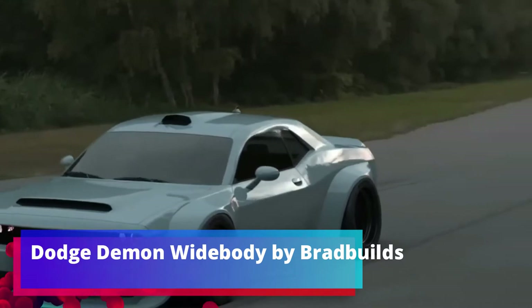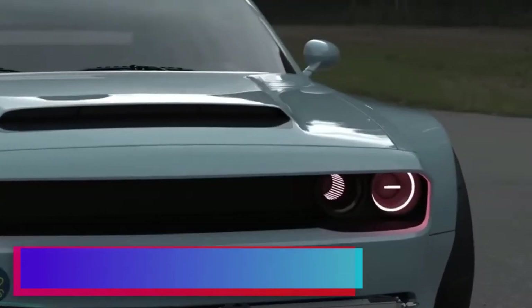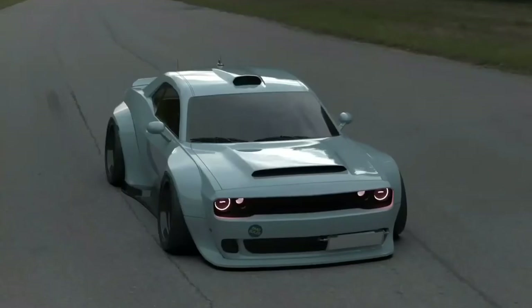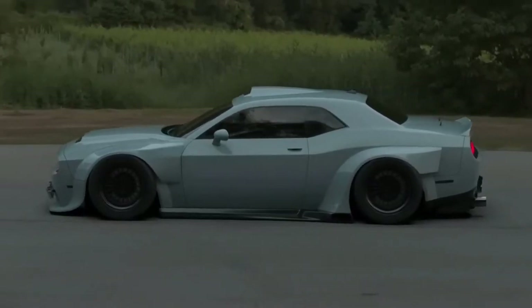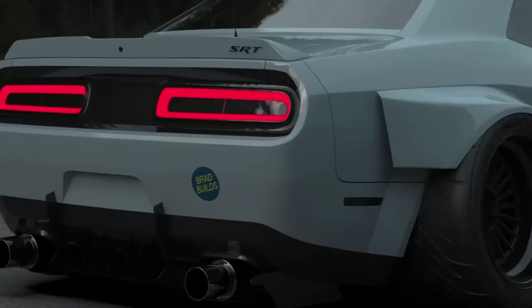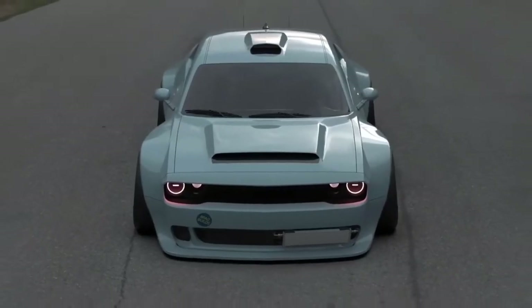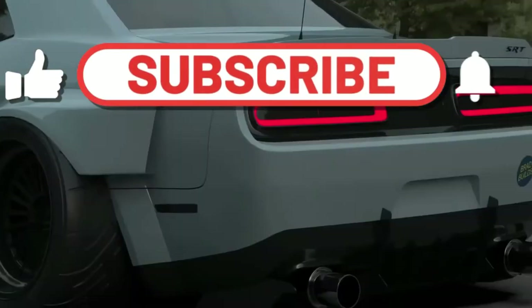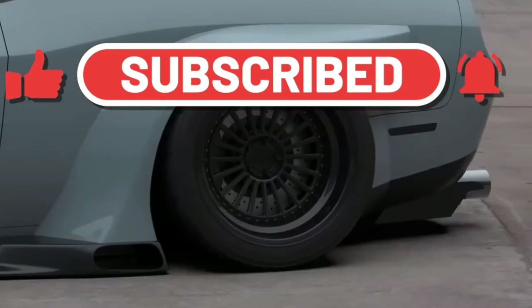Dodge Demon Widebody by BradBuilds. This does not stop tuning lovers — no real car, so let's create a 3D version. On the screens is work from BradBuilds channel, an author specializing in auto and design. The model was made in 3D software and looks so realistic that commentators are ecstatic. The concept offers minimum ground clearance, wide wheels, air intake on the roof, and pleases with an unusual color.